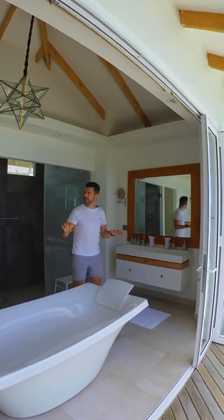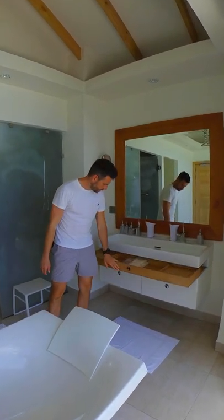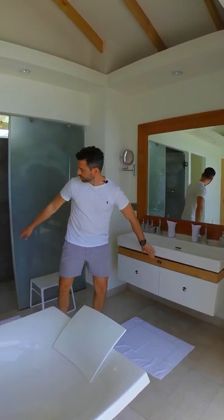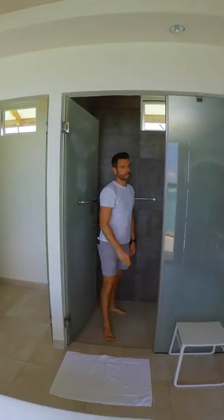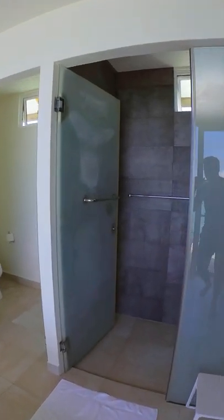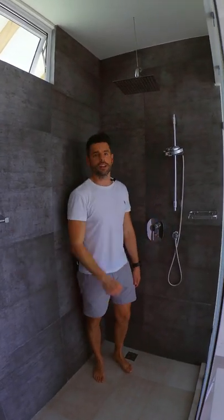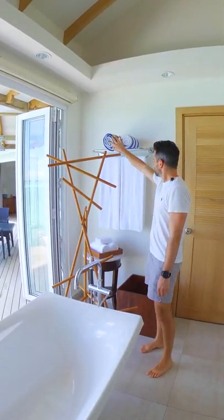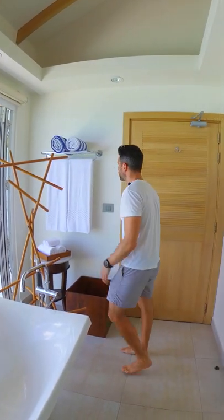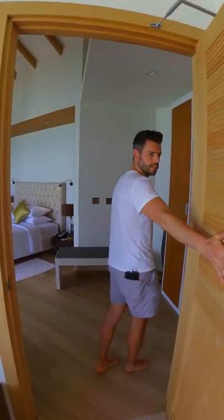The bathroom here is really spacious and airy. You've got a double basin there with all the amenities in this drawer — the whole amenities pack. In here is the shower and the WC. The shower's got a nice black slate style with tiles on the walls and a couple of different shower options. I also wanted to show you this really nice towel rail and the towel selection — some for the lagoon and the sea, and some for the shower.